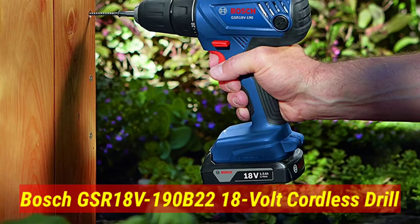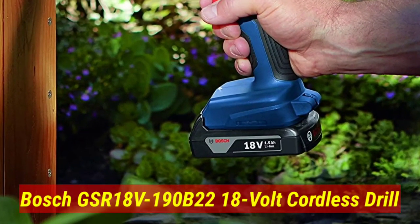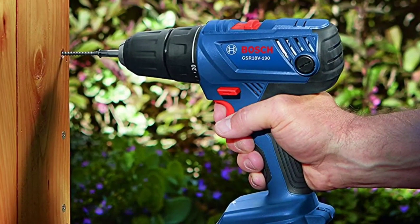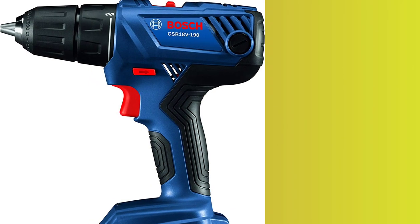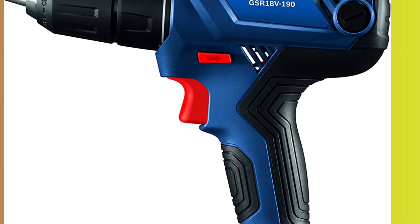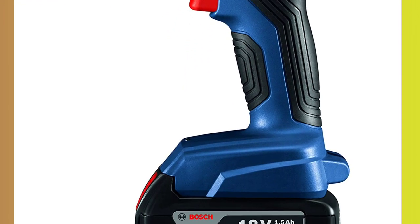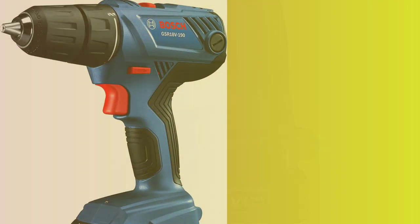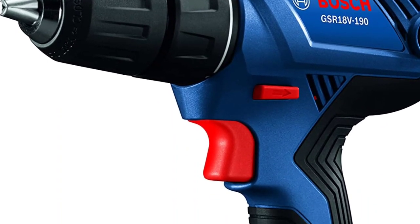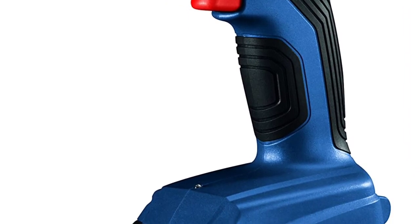Number 1. Bosch GSR18V-190B22 18V Cordless Drill. This 18V drill gives plenty of control and accuracy. The 1.5-inch chuck has 21 clutch settings and 2 speed settings, with a maximum of 1700 RPM and 480 inch-pounds of torque. That lets you drill precisely and drive without damaging the fasteners. During testing, we found that this drill had no issue boring holes, other than with the large 1.5-inch spade bit. In spite of the fact that the hole was eventually drilled, the tool stalled some times during the process.